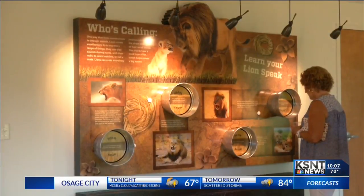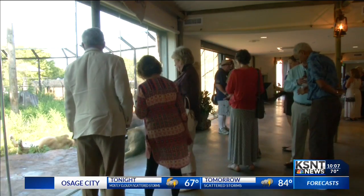Zoo director Brendan Wiley says the challenges of making something like this possible are worth it. "This is a pretty significant exhibit that we're opening this weekend, and we think people that come experience it are going to be excited about it, and the staff here is excited about it too."